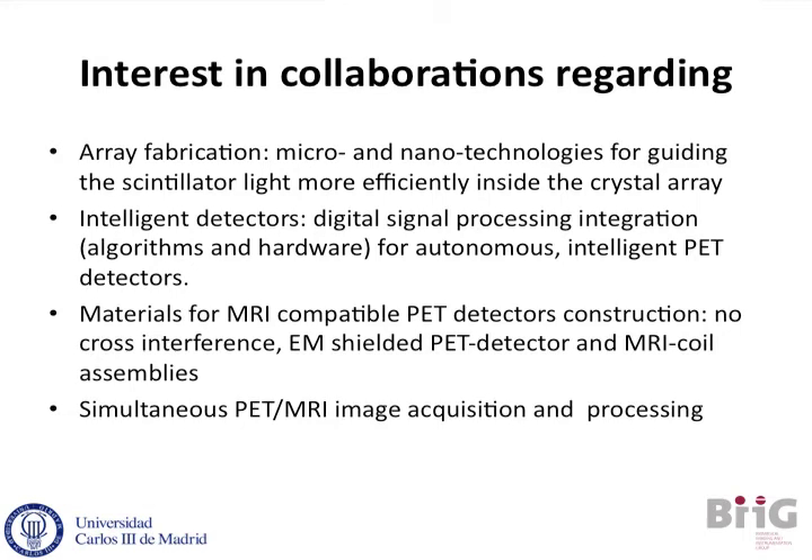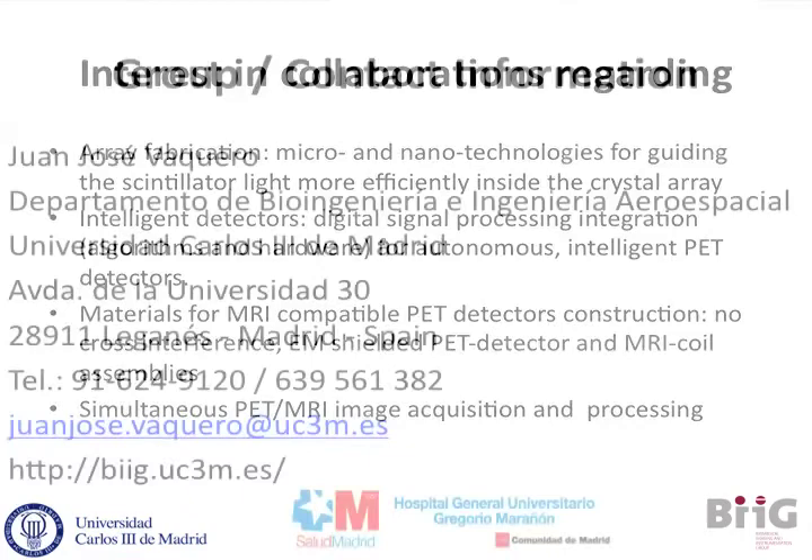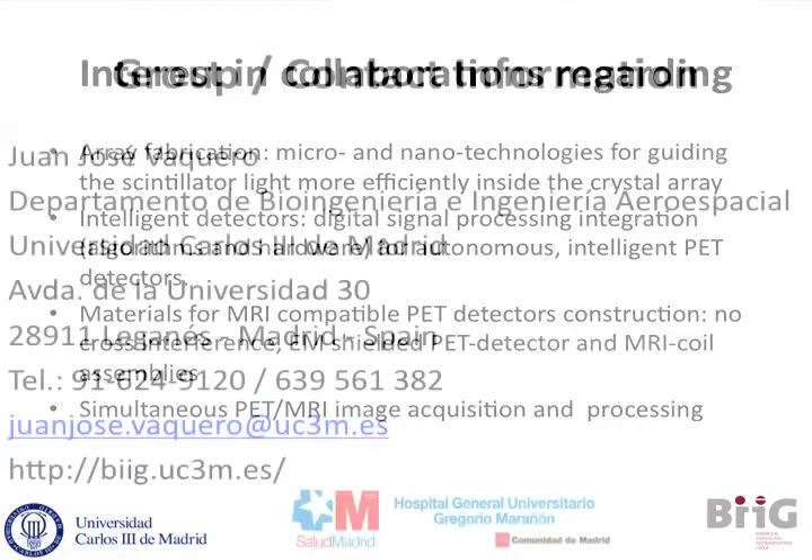That type of interaction has already been translated into the silicon field. In this framework, our interest and potential collaborations within the PLAS vision project involve collaborating from the very basic array fabrication of the detectors all the way down to materials compatible for MRI, in which you can build reliable, feasible, and cost-effective detectors for PET-MR, ultimately pursuing real-time MR imaging, as previous speakers have mentioned.